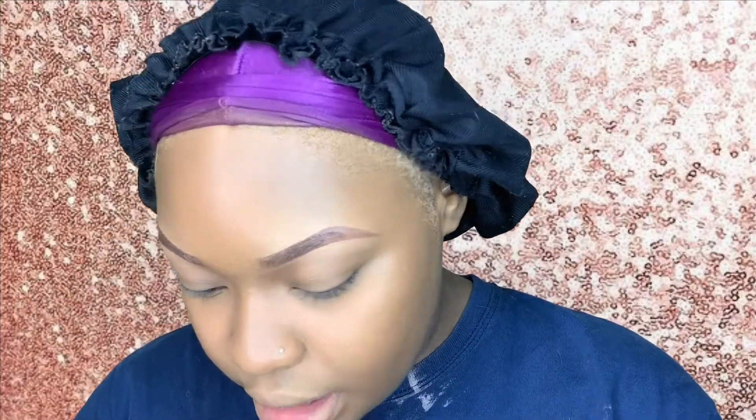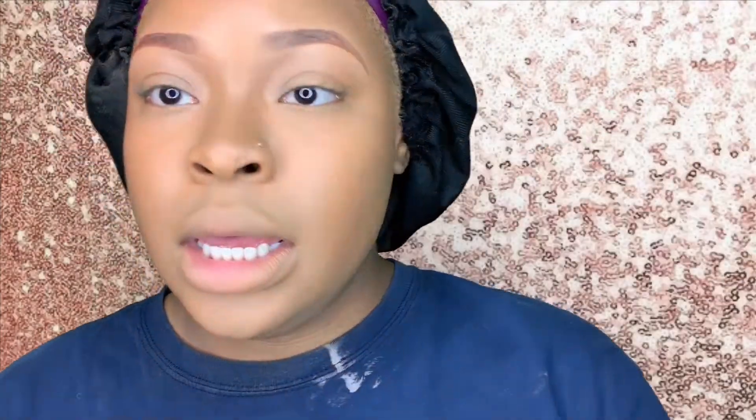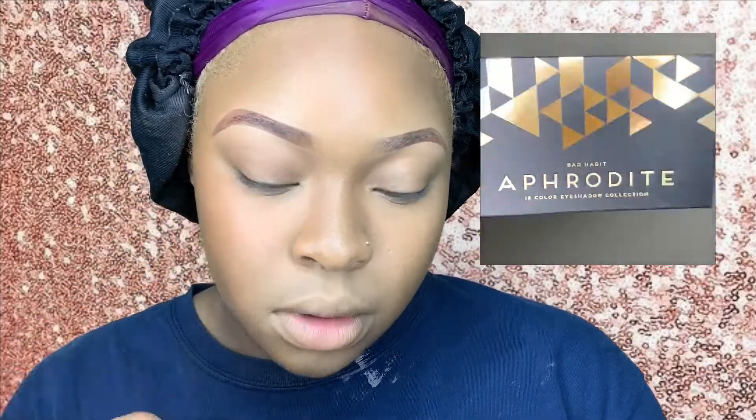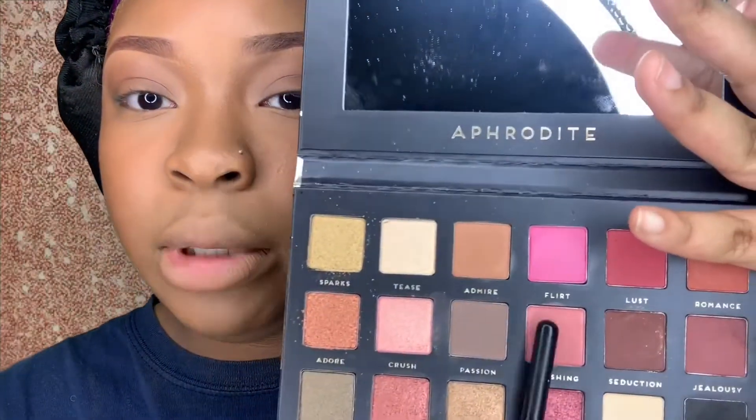I'm going to take my F4 Dirty palette by Bad Heavy and go in with the shade Admire — right here — and just take a little bit and put that on my eyes. It's just nice — a little dark, but it's a nice soft natural brown. If you want you can add a little pink to get a little jazzy — if I add this color Blushing right here, you know what I'm saying.